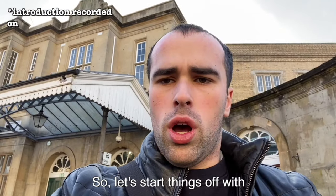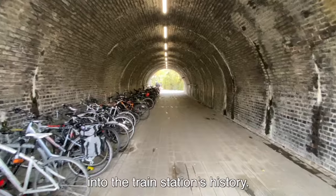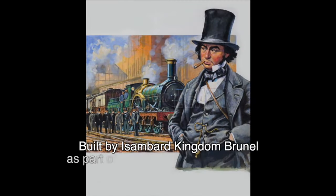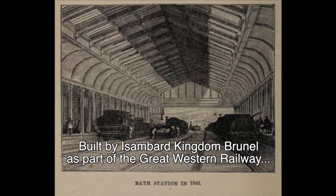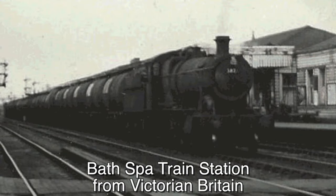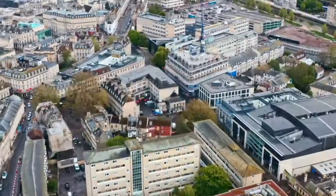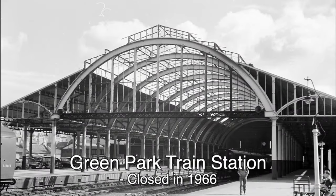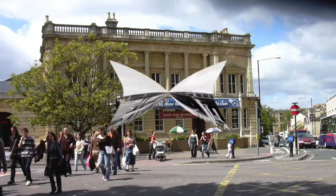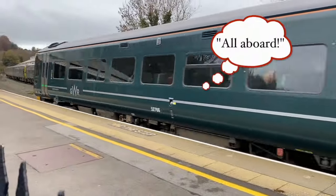Let's start things off with the Bath Spa train station. Isambard Kingdom Brunel built this beautiful train station as part of the Great Western Railway — sometimes called the GWR — from London to Bristol in 1840. This is what the train station looked like in Victorian Britain, and this is what it looks like today. Not only that, but the other train station in Green Park, which closed in 1966, has turned itself into a wonderful area to eat and listen to live music. That's about it for this segment — all aboard!